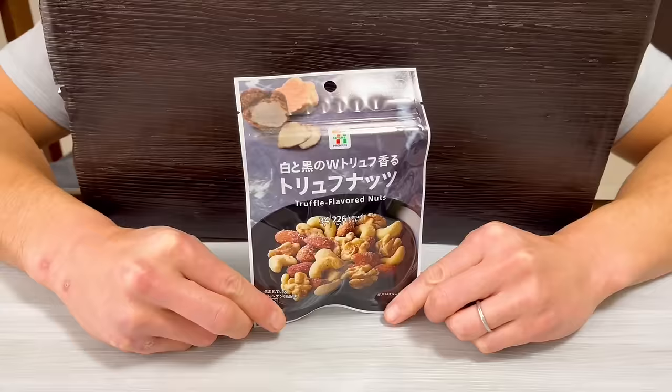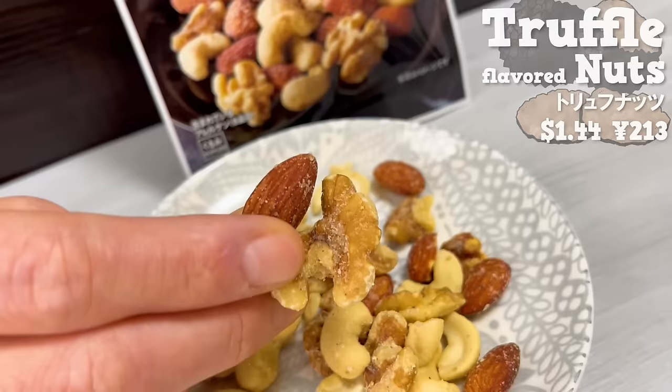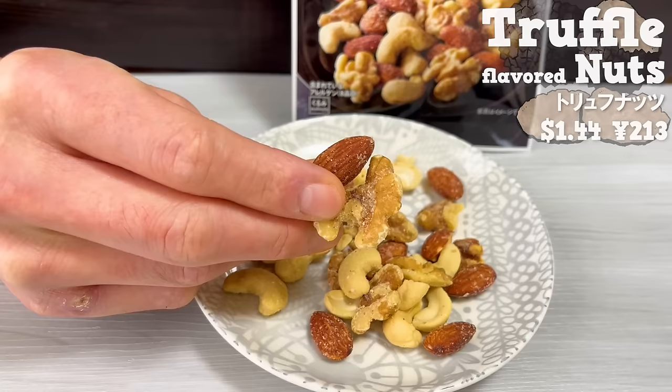Next is nuts. It has a pleasant aroma of truffle. The quantity is small and the price is on the higher side, but it's delicious. Please try it with wine or whiskey.